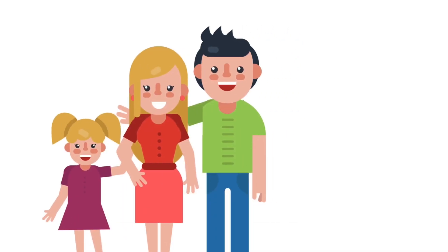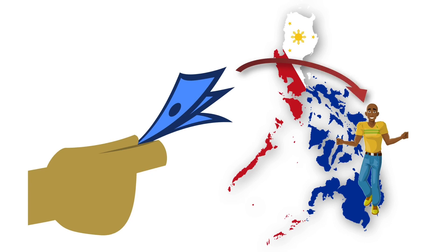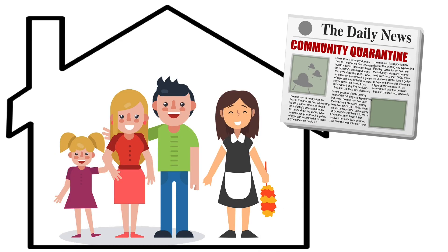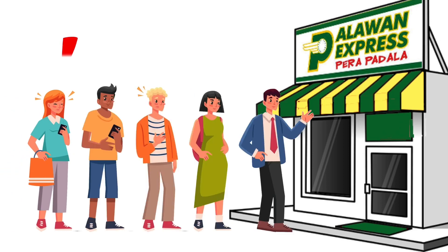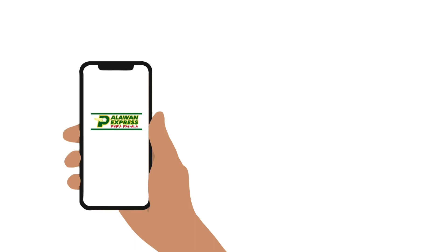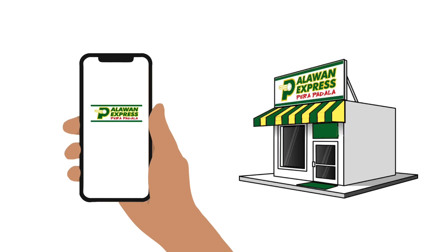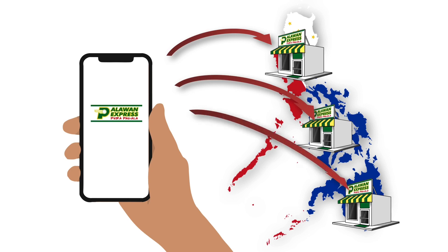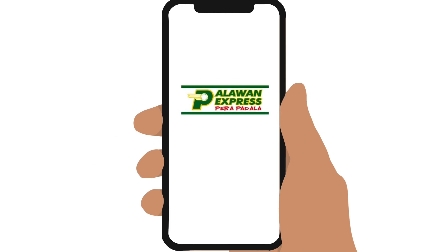Do you or anyone at home need to send money to someone in the country but can't go out or don't want to wait in line? Don't worry because now you can actually send money directly from your phone to Palawan Express branches nationwide via the new Palawan Express Online Padala service on their website. Here's how, including some important things to remember.